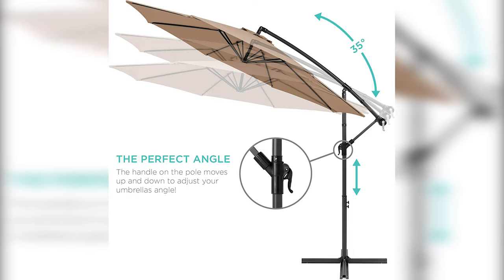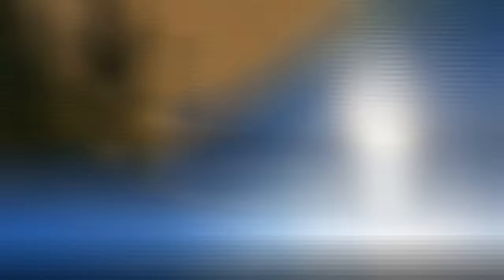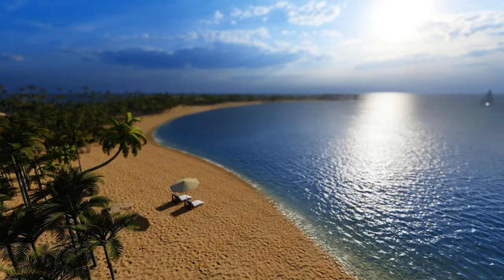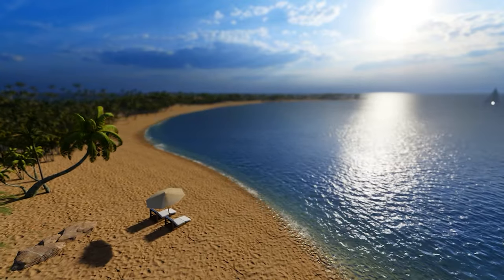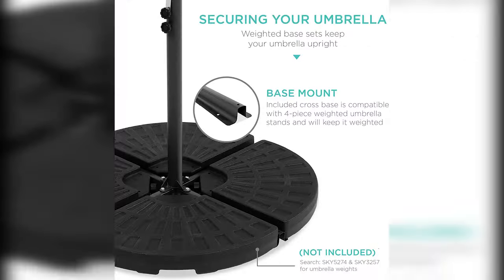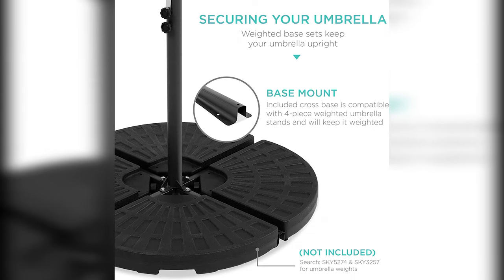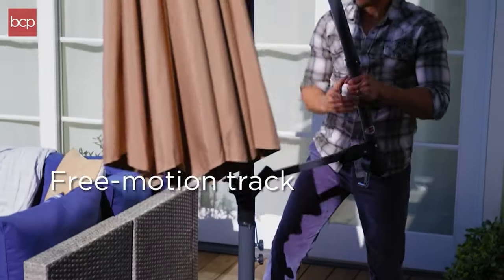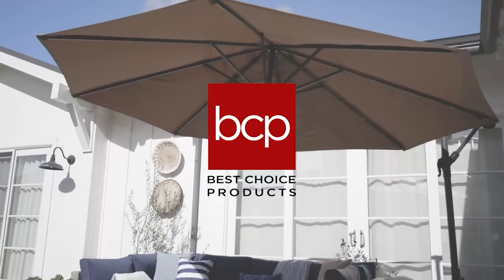The umbrella is durably crafted with a powder-coated steel pole to prevent corrosion and scratching. Eight ribs keep it sturdy in the wind, and the water and UV-resistant polyester fabric shade ensures years of vibrance. A durable crank handle provides easy and efficient installation. A large wind vent at the top allows cool air to flow, while the cross base and two pole knobs add optimal support and stability. Included umbrella base weights help stabilize the umbrella in windy conditions.